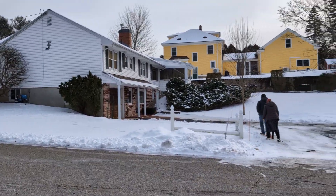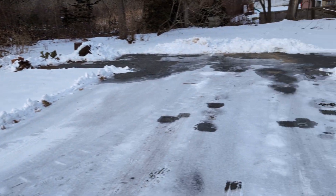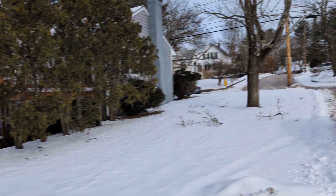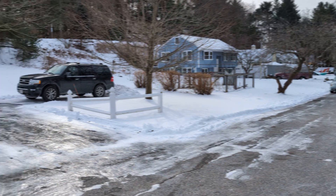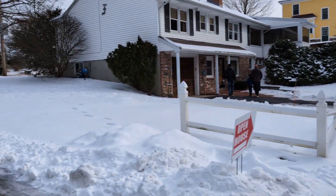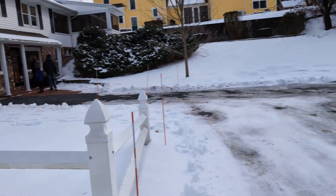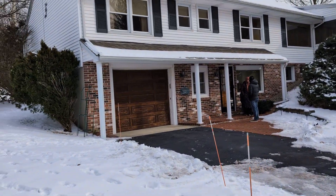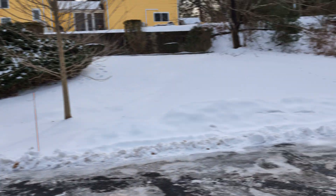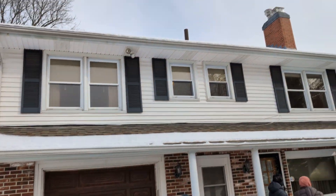This is 54 Stedman in Chelmsford. This is the neighbor's side. There's a garage — it's iced up. Temperature is 30 degrees.